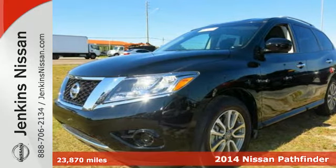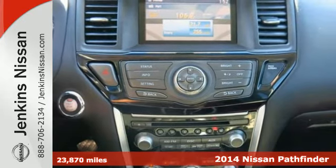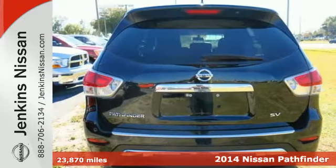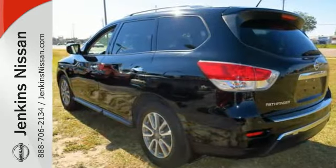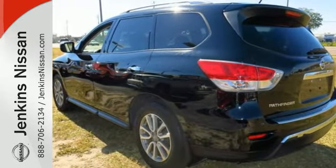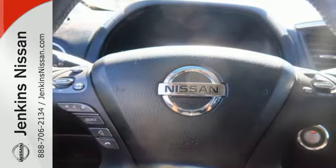Here's a 2014 Nissan Pathfinder. It has over 50 standard safety features including Vehicle Dynamic Control, Nissan's Advanced Airbag System, Safety Zone Construction, and a Tire Pressure Monitor with the class-exclusive Easy-Fill Tire Alert, which beeps the horn when your tires are at their optimum pressure.